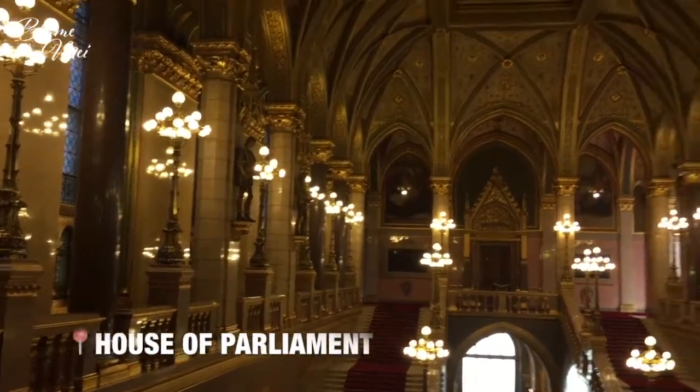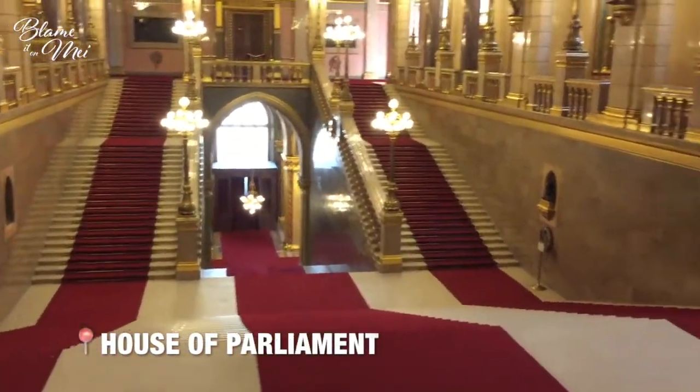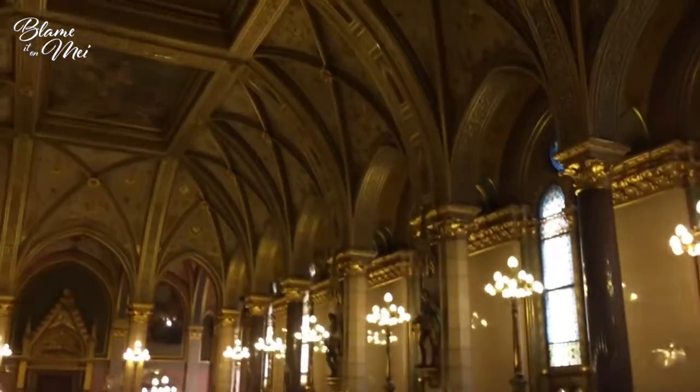We are now inside the House of Parliament — look at this beautiful and stunning staircase.